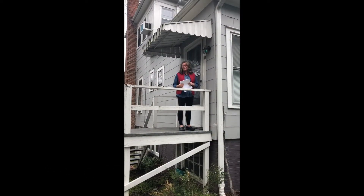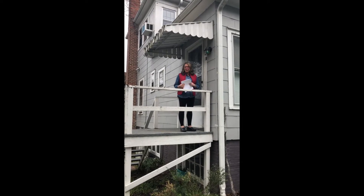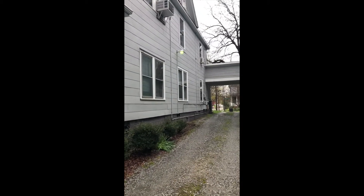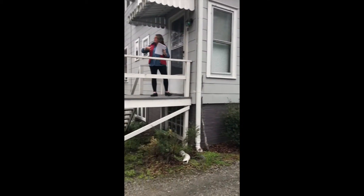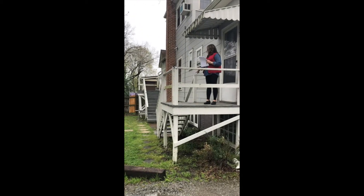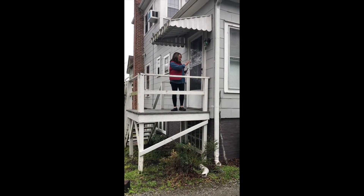Okay, so here we are at 222B South Bandon Hall. When you first arrive, you're going to pull down this long driveway into the back where there's ample parking. Follow the little path, and then you're going to come right on up the step, and here you go.